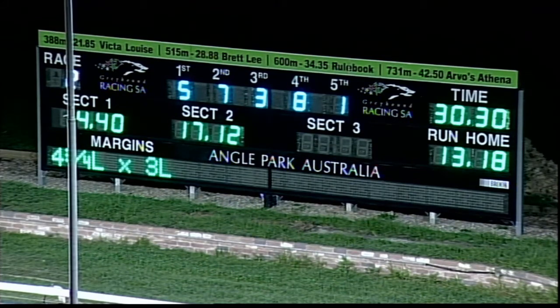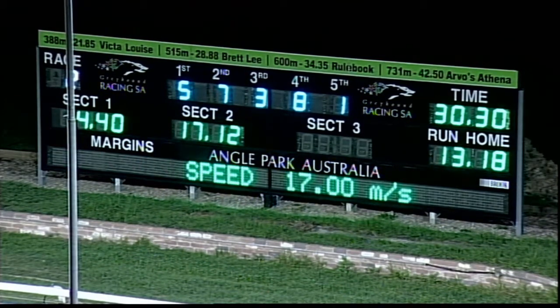Now the third race tonight — Cowden's the Insurance Broker's Stake for grade six.